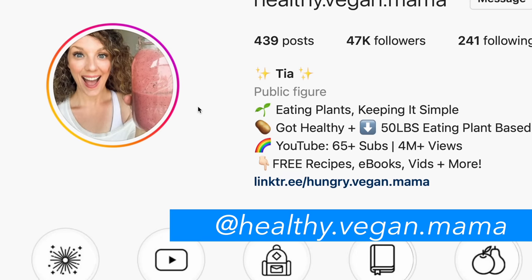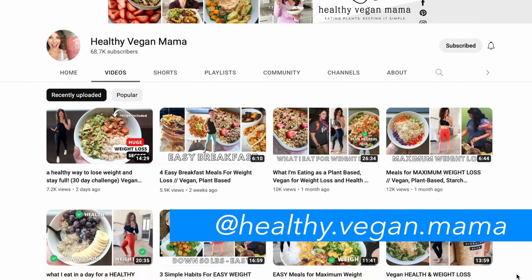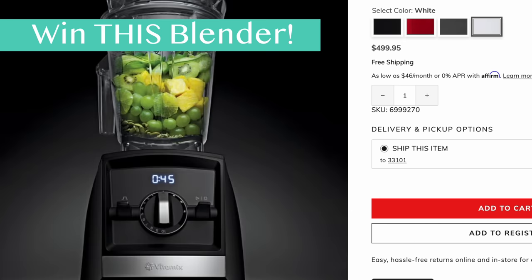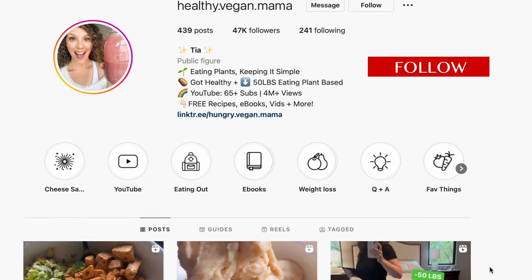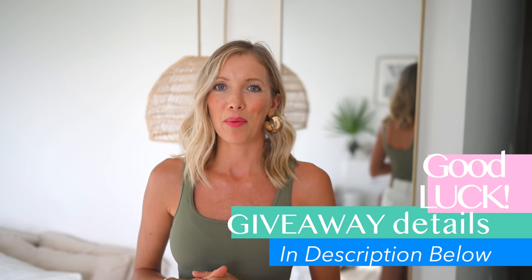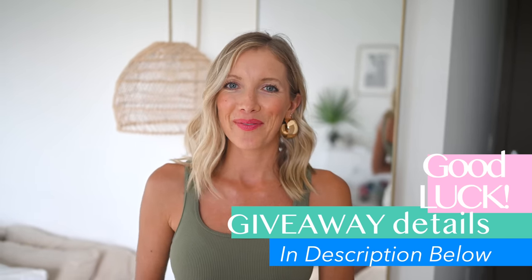Before we jump right into our product favorites, we have a very exciting giveaway that we've teamed up with our good friend Tia, also known as the Healthy Vegan Mama, both on Instagram and YouTube. We are giving away a brand new Vitamix Ascent Series 2300 blender to one lucky winner who likes this video, subscribes to Eat Move Rest and the Healthy Vegan Mama, and follows us on Instagram at Erin Stanzik, at the Healthy Vegan Mama, and at DB Stanzik. Be sure to comment on the videos and Instagram posts. We'll be announcing the winner on Saturday, November 19th on our next video.